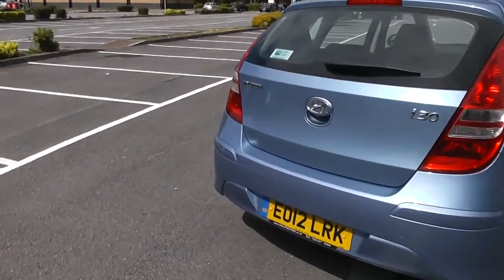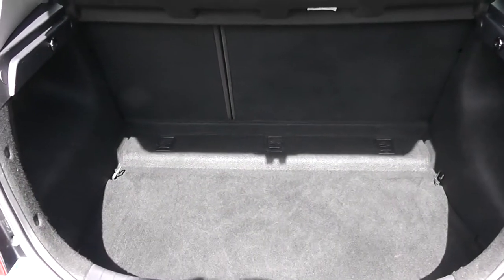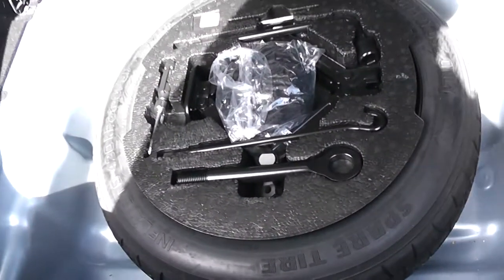I'm going to go inside now, starting with the boot. Decent sized boot space there with a 60-40 rear seat split, and if you need to pop the seats down to accommodate some extra luggage. You then have a courtesy interior light to the right hand side and a spare tyre underneath.